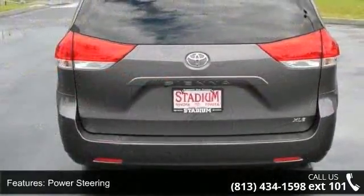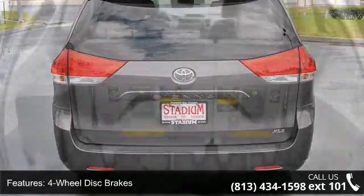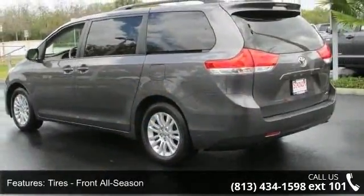This vehicle's top features include brake assist, power third passenger door, heated mirrors, backup camera, aluminum wheels, front wheel drive, third passenger door, and variable speed intermittent wipers.